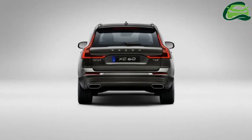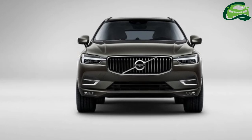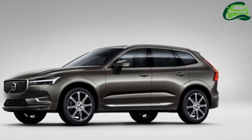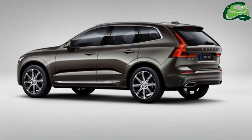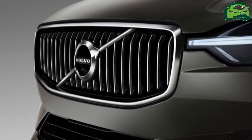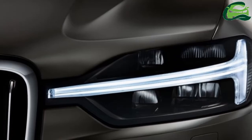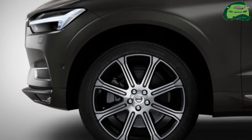It has all-wheel drive and an 8-speed automatic, all things familiar with the rest of Volvo's plug-in hybrid offerings. In terms of charging, it takes between 2 to 7 hours to completely juice up the 10.4 kWh battery pack, but this depends on the charger being used.